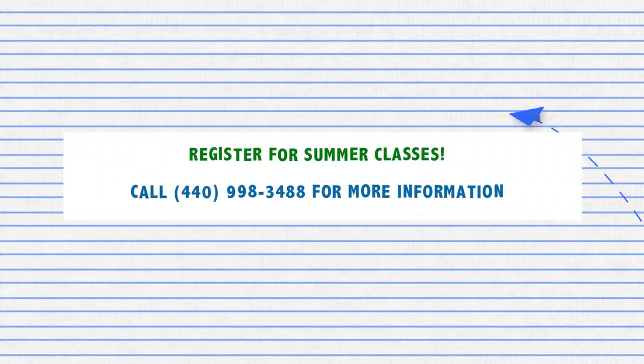Contact the Premier Fitness front desk to get information on the pricing and the days we do Kid Fit. You can join us Mondays and Wednesdays at 5:30, at Premier Fitness, or 9 a.m. on Saturday at Lakeshore Park. Thank you.